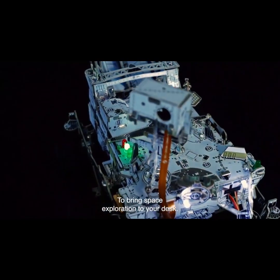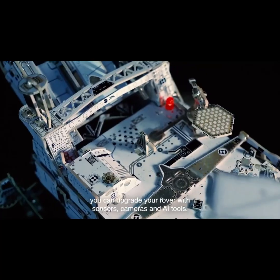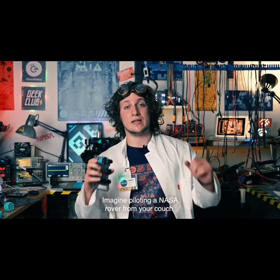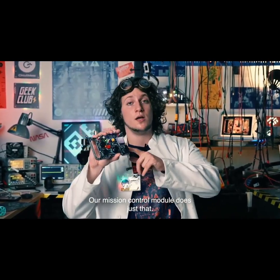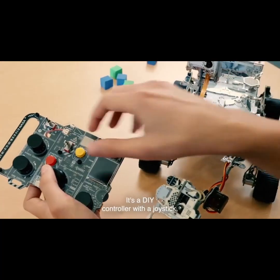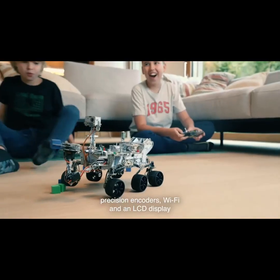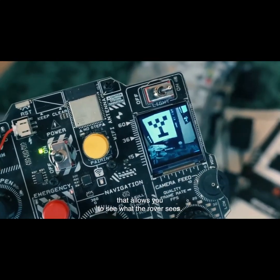To bring space exploration to your desk. If you want to go the extra mile, you can upgrade your rover with sensors, cameras and AI tools. Imagine piloting a NASA rover from your couch. Our mission control module does just that — it's a DIY controller with a joystick, precision encoders, Wi-Fi and an LCD display that allows you to see what the rover sees.